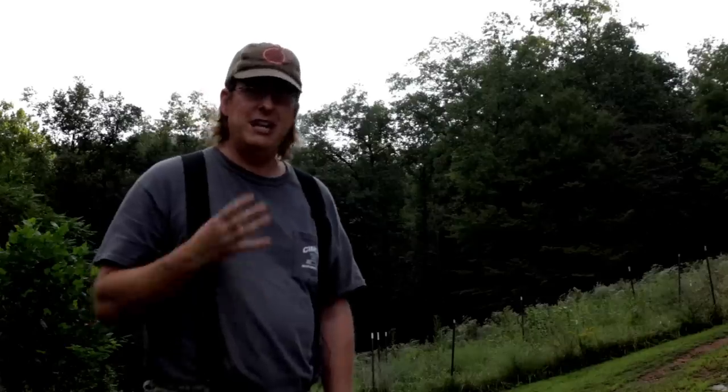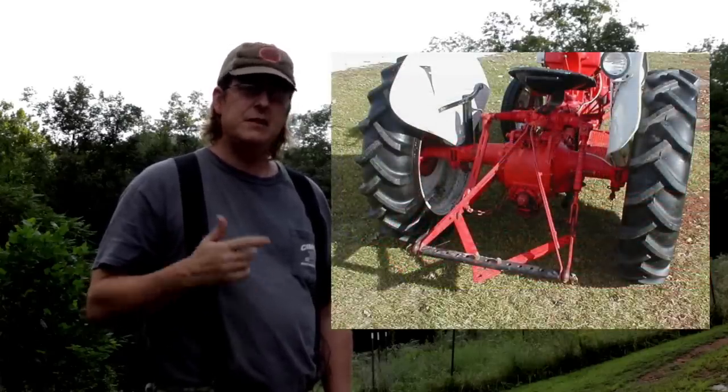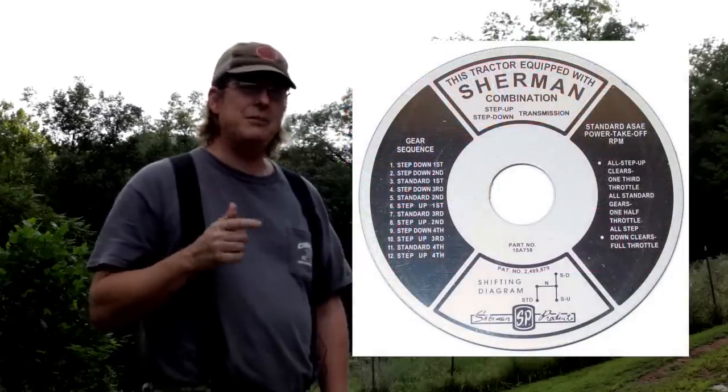The 8N is a really basic tractor. Obviously it was cutting edge in the late 40s and 50s, but looking at it now it's very basic. You're getting a four-cylinder gasoline engine — not a diesel — a Class 1 three-point hitch, standard PTO, and a standard transmission with four forward gears and one reverse, unless your 8N has the Sherman conversion transmission, which gives you 12 forward gears and three reverse. It's kind of like a multi-speed rear end.